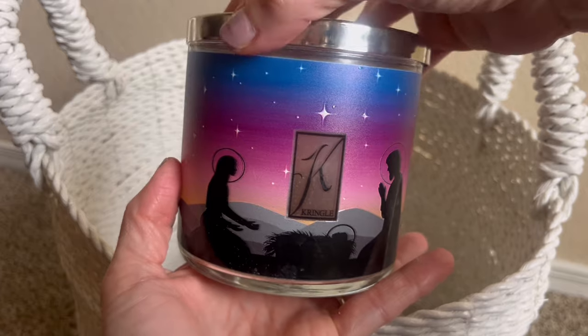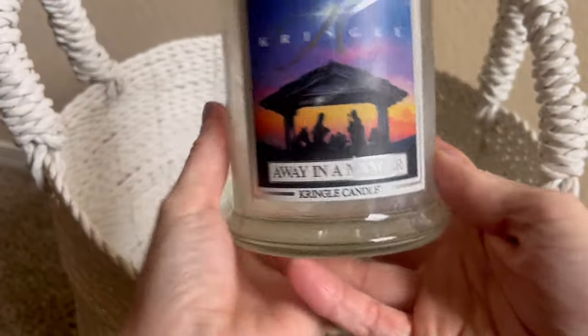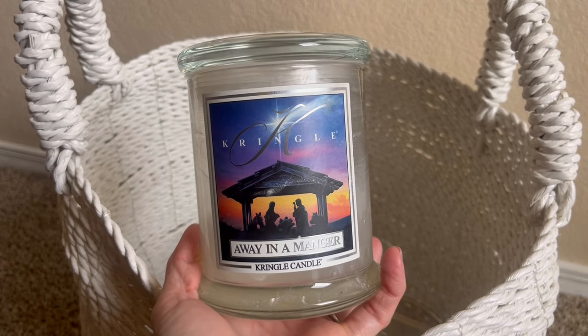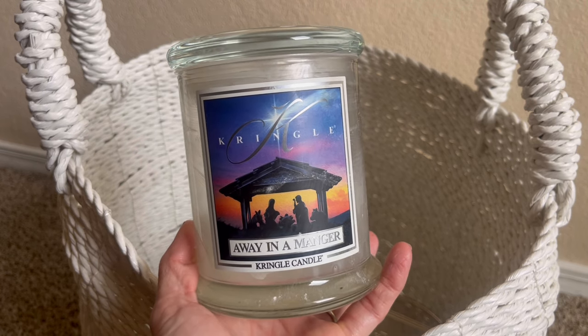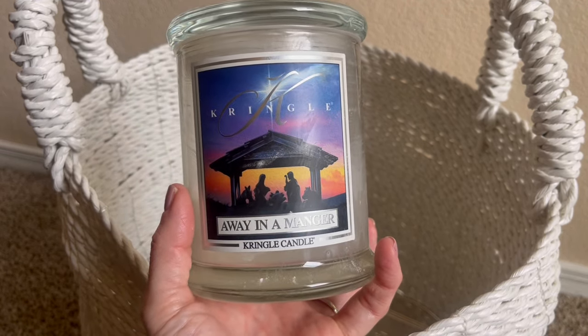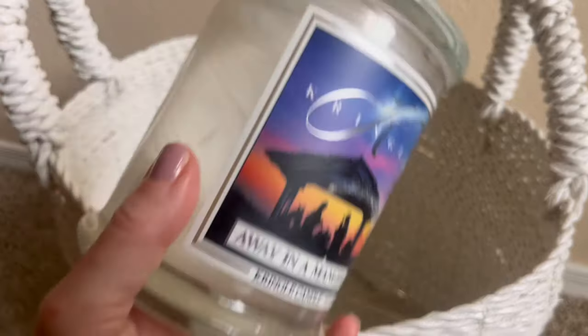The reason you saw the wicks missing on that Away in a Manger candle is because I have a jar of Sicilian Orange from Kringle that unfortunately fell when I was moving my candles around — the glass is kind of shattered, but the wax is still intact along with the wick clippings. I'm thinking I'll repurpose this jar — wash it out and put that Sicilian Orange wax into it. That's why I already pulled the wicks out. Let's not break that one too.